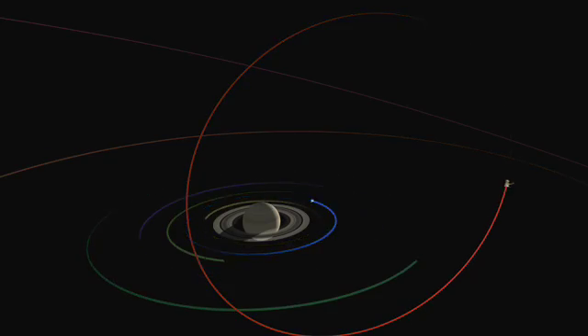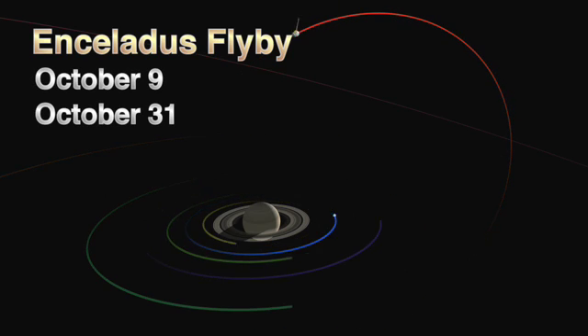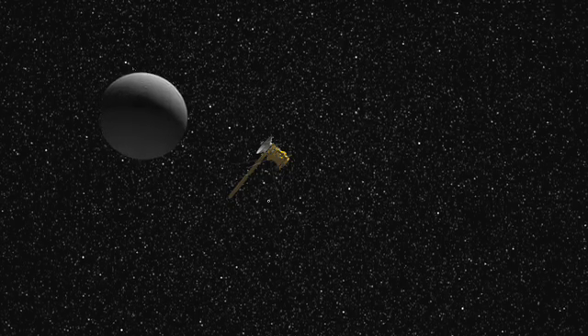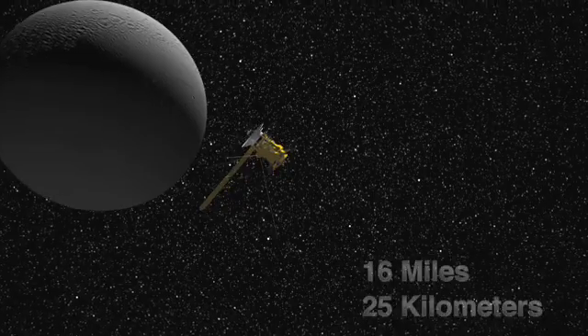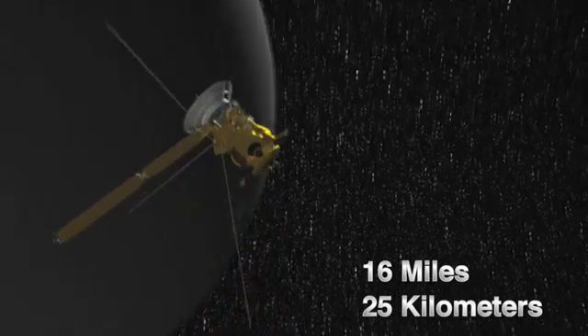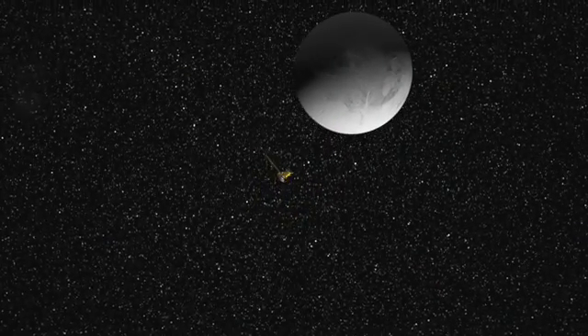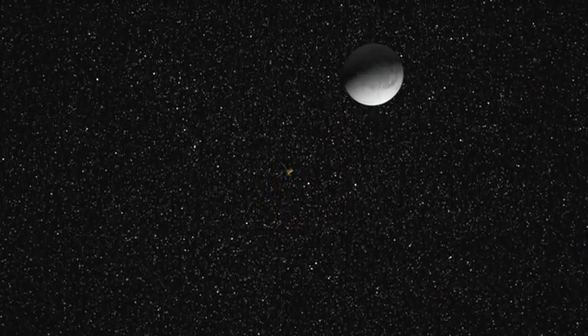Cassini will be flying by Saturn's geyser-spewing moon Enceladus twice this month, on October 9th and on the 31st. The first flyby on October 9th will be the closest flyby in the entire mission. We will bring the spacecraft down to just 16 miles, or 25 kilometers, from the surface. The spacecraft will be flying through the plumes at the South Pole, which jet icy water vapor hundreds of miles into space.